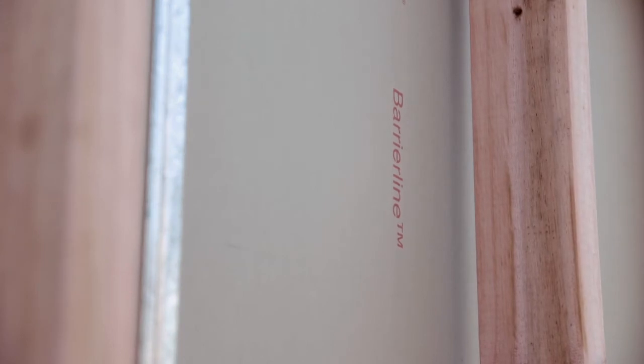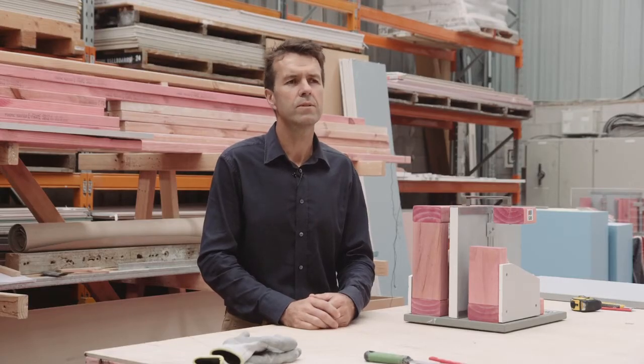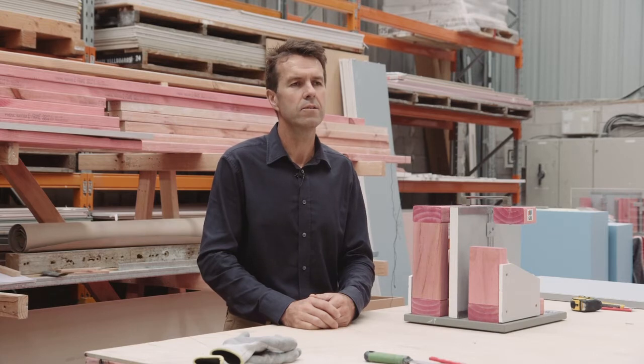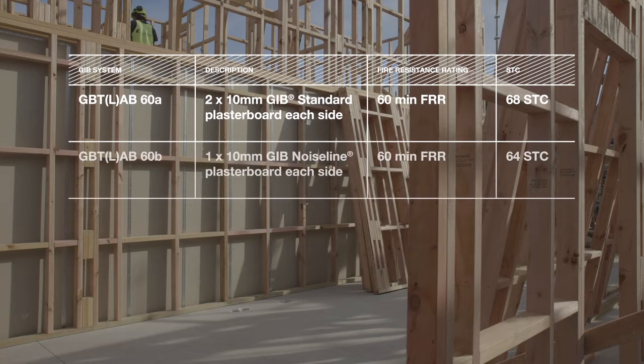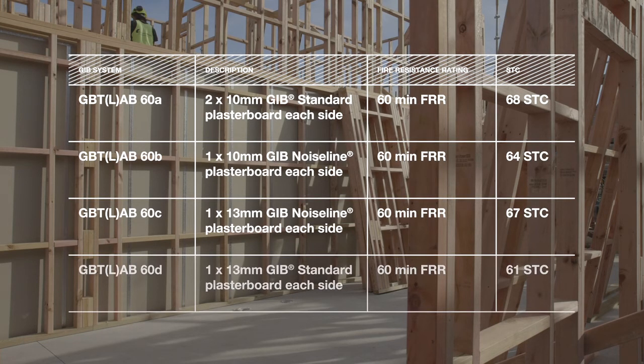The system provides very high performance in fire safety and in noise control. The cost effectiveness is very good and also the buildability has proven to be excellent. The three systems that we've developed provide noise control performance with levels between 64 to 68 STC, and all three systems provide a 60-minute fire resistance rating.